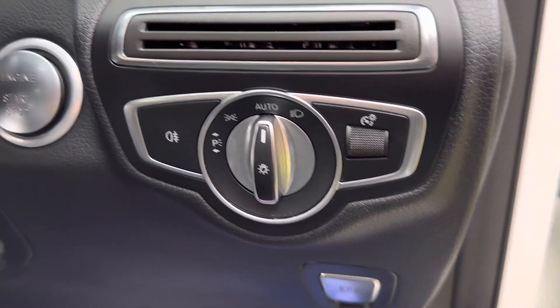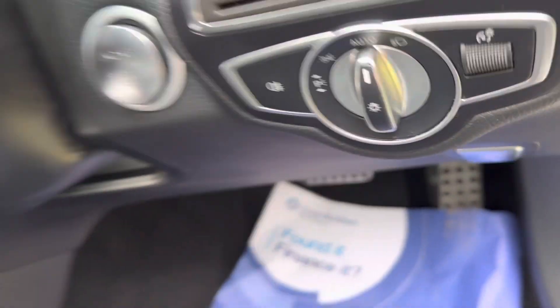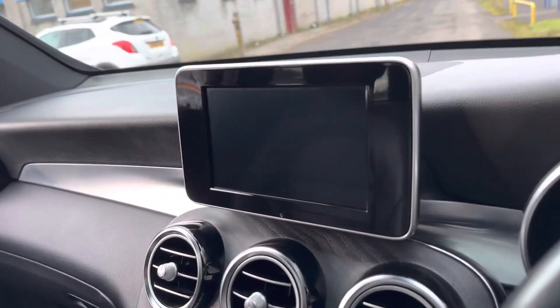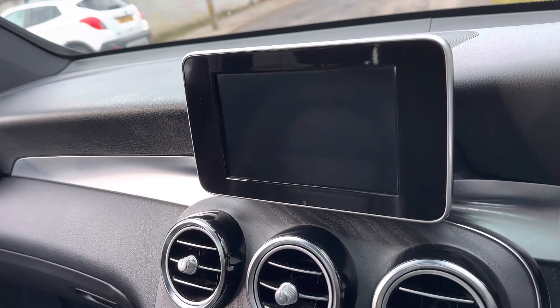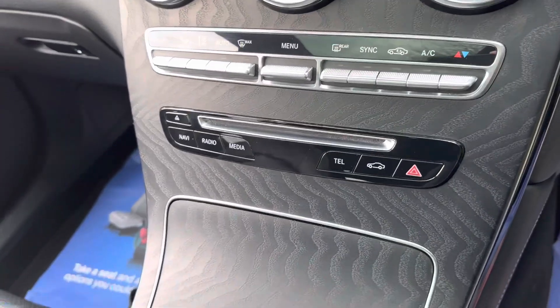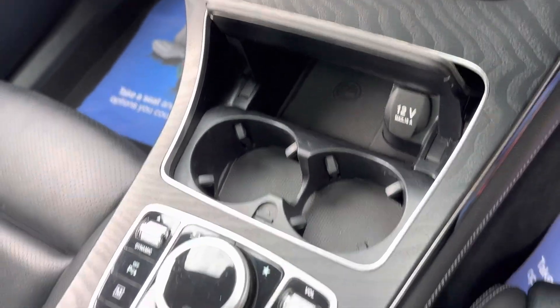It's got automatic headlights, push button start, and we've got the panoramic roof which makes it a really nice airy place to be. We've got the reversing camera, Bluetooth audio and telephony, as well as satellite navigation. We've got dual zone climate control as well, so it's air conditioning, and here we've got some great sized cup holders ideal for the morning coffee.